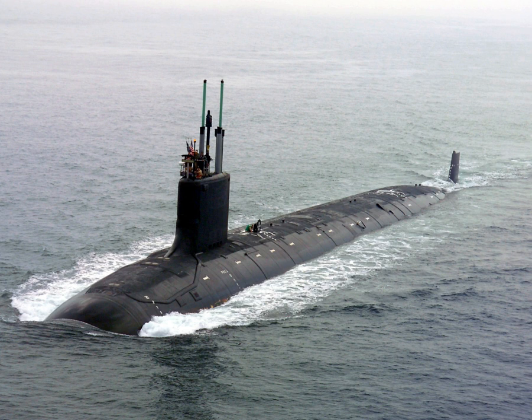Although experimental submarines had been built before, submarine design took off during the 19th century, and they were adopted by several navies. Submarines were first widely used during World War I, and are now used in many navies large and small.